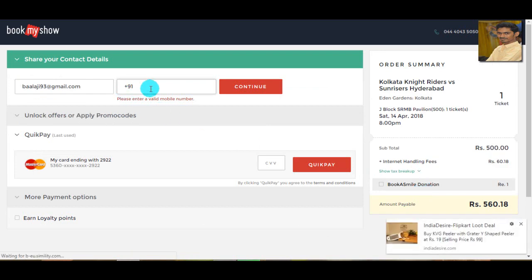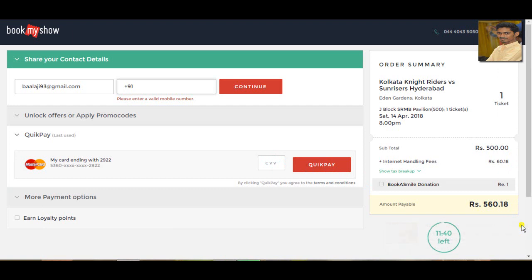Enter your phone number and your email. You can enter your phone number and email, then choose the pay option and click on the card. If you want, enter your CVV number and click on book. You can see your booking charge, and there is an extra internet handling fee of 60.